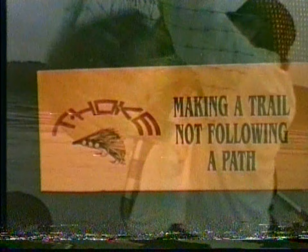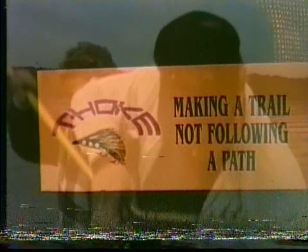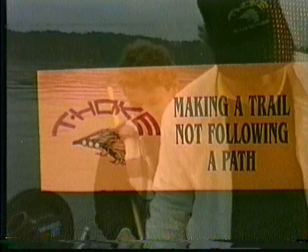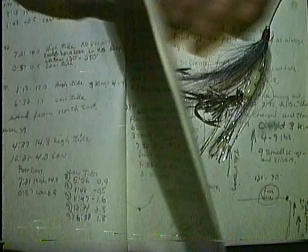Hello everyone, Dr. T. Hokey here. I love fishing. In today's film short, I'm going to be sharing with you something that took me over 30 years to put together, out of five different logbooks — maps of the locations that I fished. Salmon fishing is an art as well as a science.